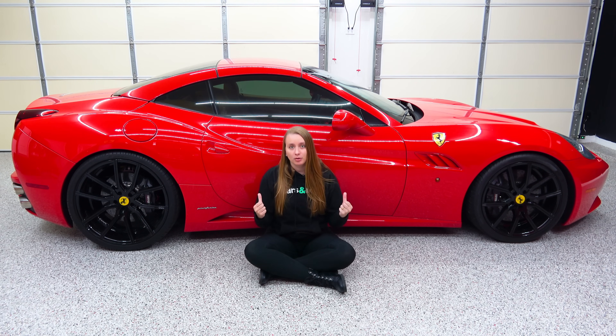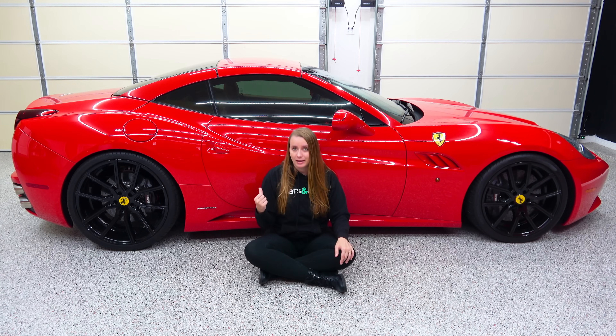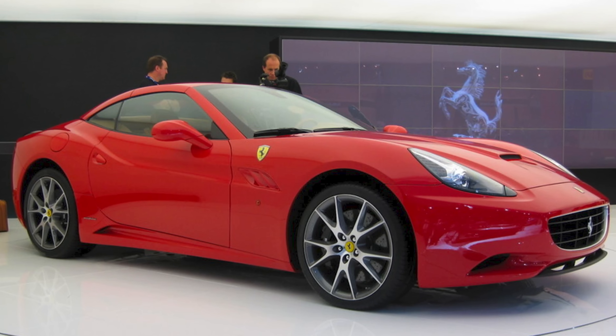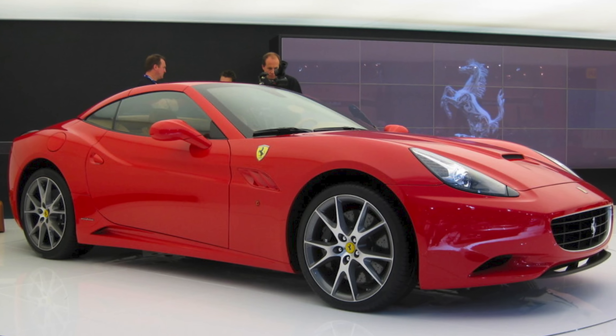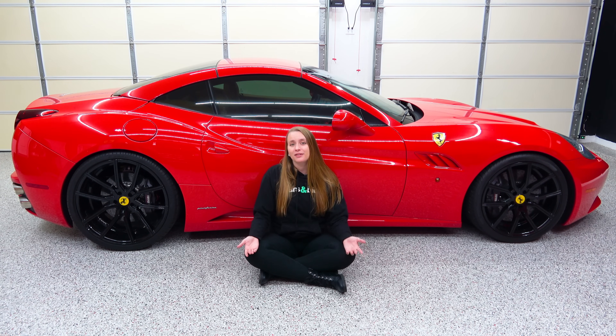This was the first Ferrari road car with a mid-front mounted V8, dual-clutch automatic transmission, folding hardtop convertible, multi-link rear suspension, and direct fuel injection. The California debuted as Ferrari's new entry-level model, and it had a very entry-level price of $200,000 — about $285,000 today when you account for inflation.